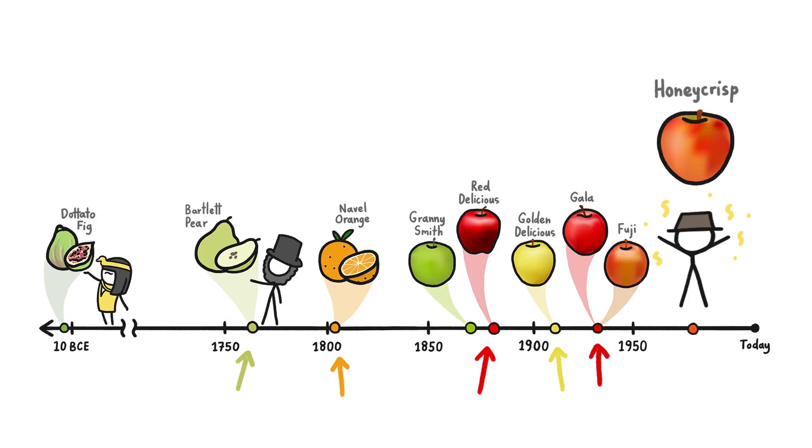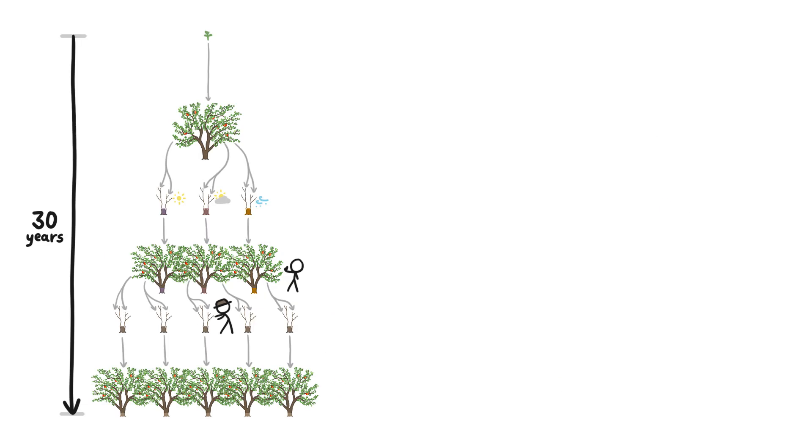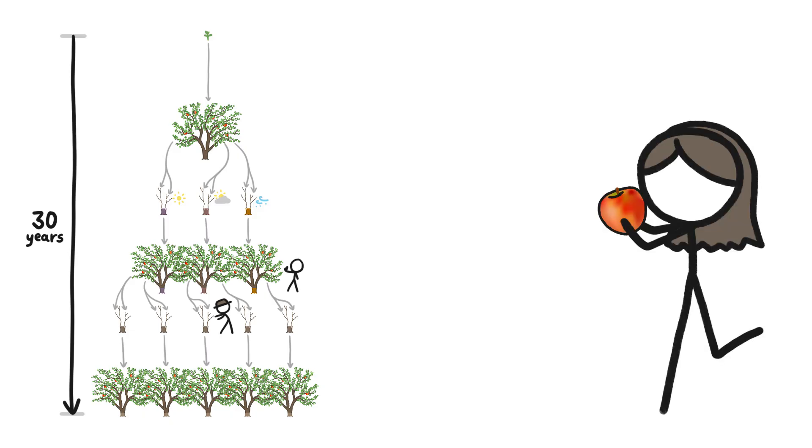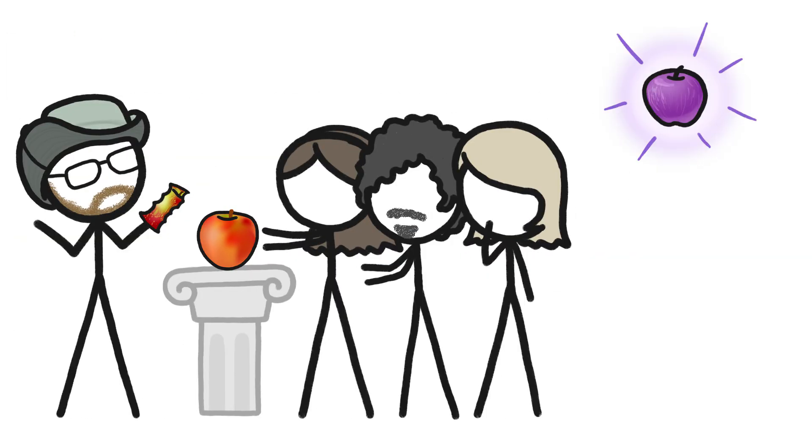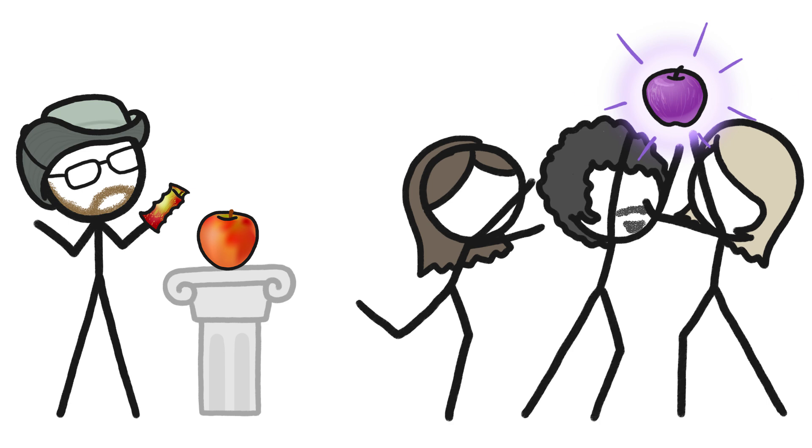The Honeycrisp apple, for example, debuted in 1991 after decades of breeding, growing, and testing. And thanks to its honey-like flavor and crisp texture, as well as its long shelf life, it has been a bestseller ever since. And who knows what other new varieties are coming along that might also upset the apple cart.